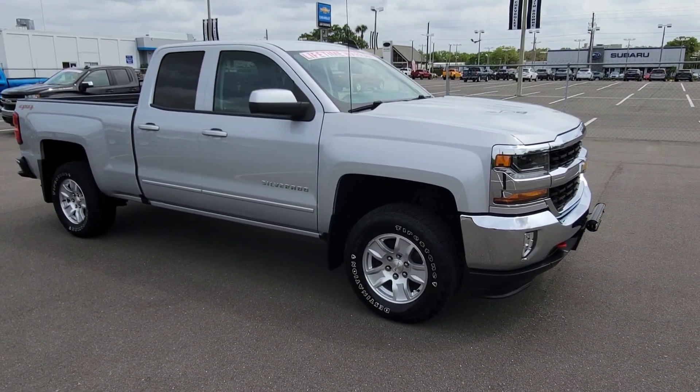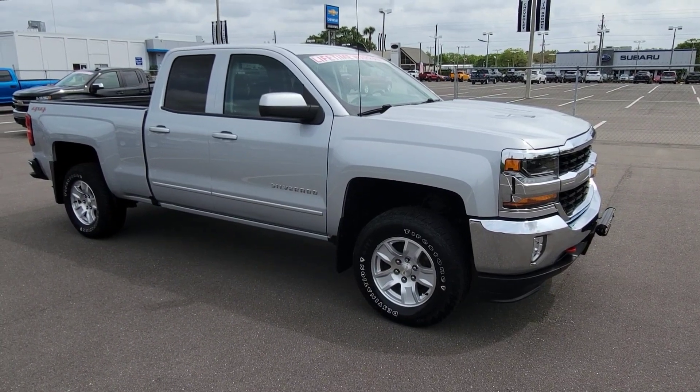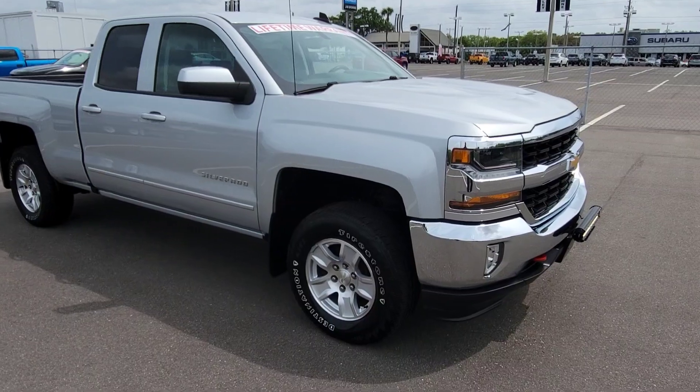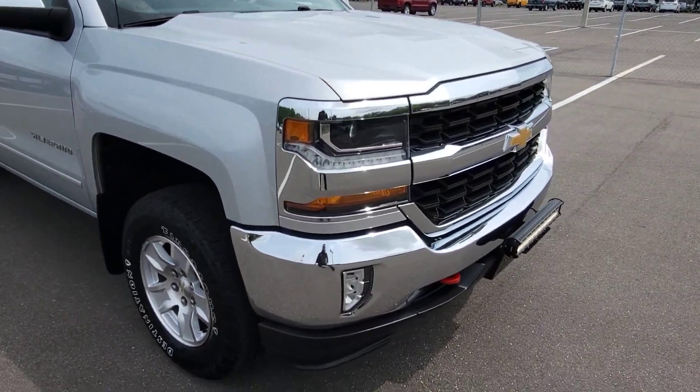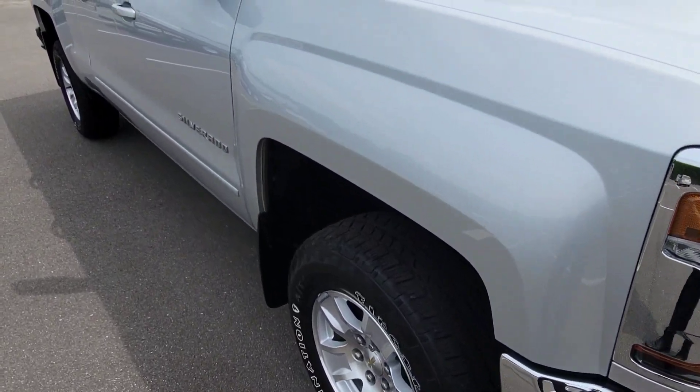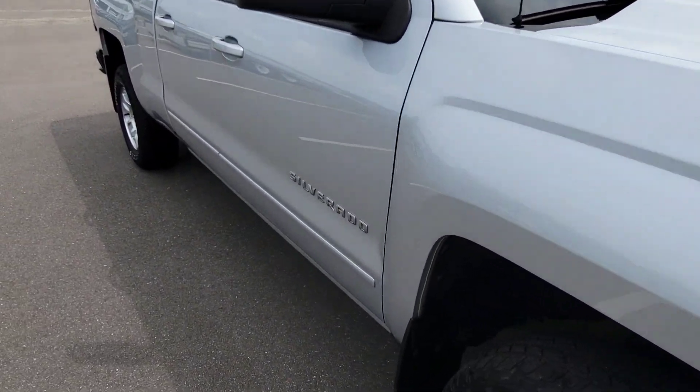Clinton here at Jim Browne Chevy in Tampa. This is our 2017 Chevrolet Silverado — a double cab, four-wheel drive. This one has 89,000 miles on it. It's got a nice LED bar there on the front. We're gonna walk around it and I'll show you the condition of the truck overall.